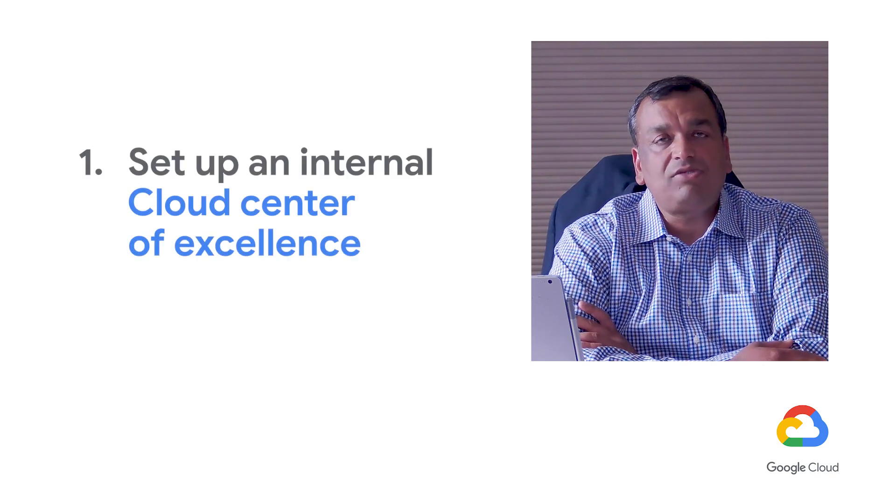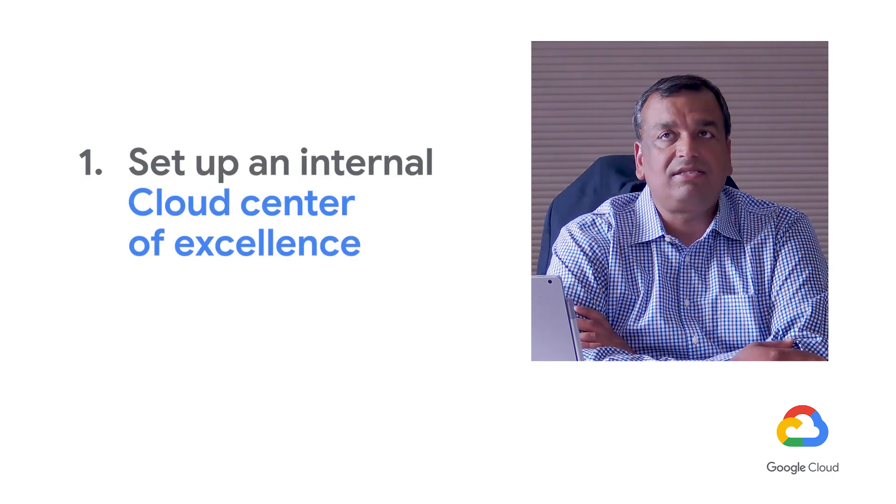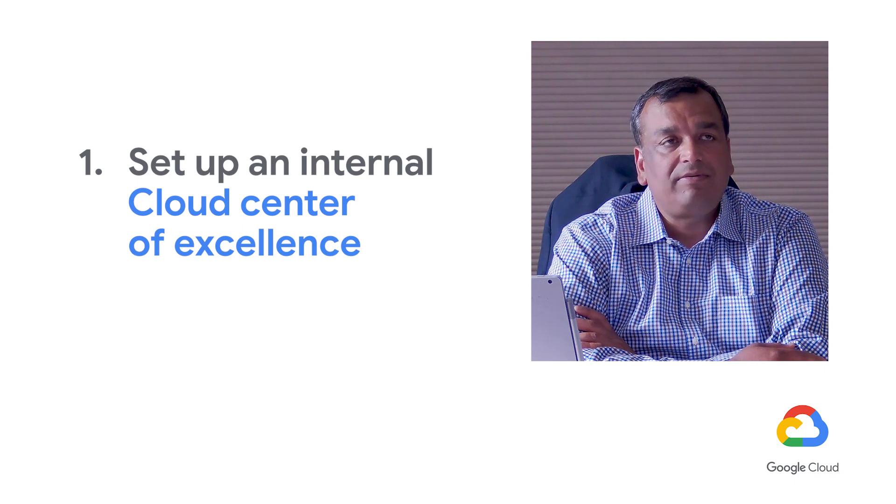When you do a DC transformation to the cloud, please plan to set up a cloud center of excellence internally within the organization. You should have a standards and architecture office — a team of architects that selects what components of the cloud should go in, what deployment strategy to use, a container strategy, a microservices strategy, and how to use data and AI implementation within the enterprise.